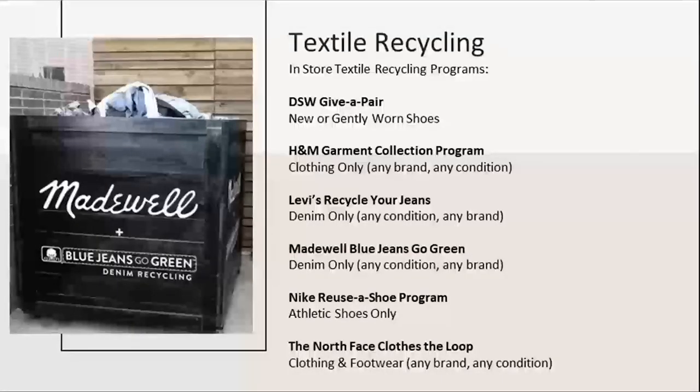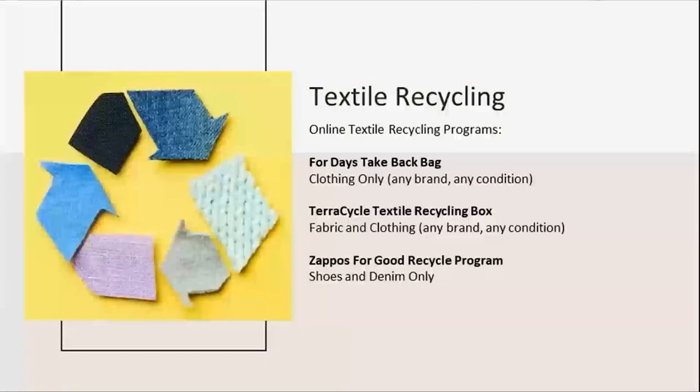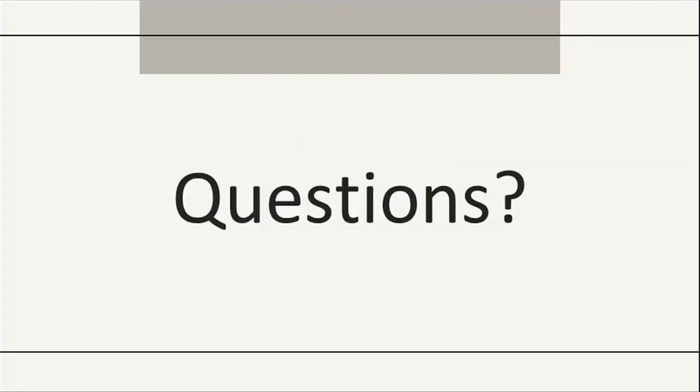Here is a list of in-store recycling programs. A quick disclaimer: I can't speak to whether any of these stores are currently accepting donations due to COVID, but they do have recycling programs and some will even offer you a discount on your next purchase if you donate. The list is also available on our website, and some places only accept certain items like shoes, so make sure to check ahead of time. There are also online textile recycling programs — if you prefer to just ship your item in, you have options like Fabric for Change, TerraCycle, and Zappos for Good, which accepts only denim and shoes but is a free program.